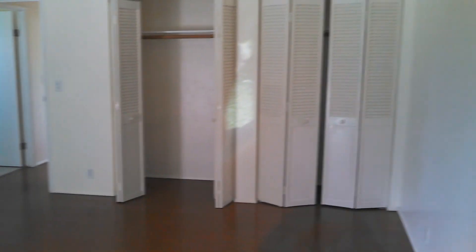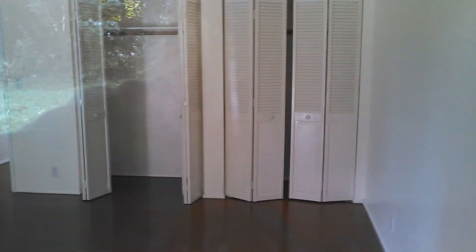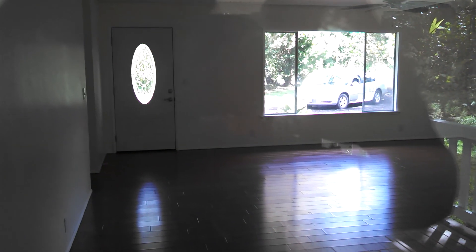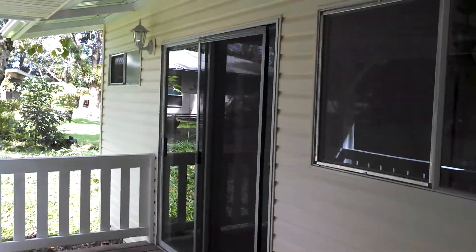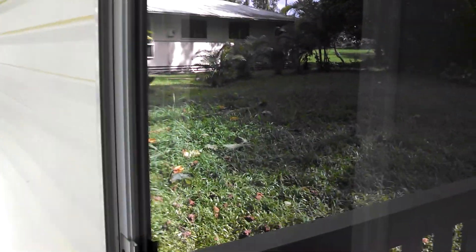This is the master bedroom. Somebody broke the screen door. Looking out the front door. The master bedroom has sliding doors. And there is a bathroom in the master — I can't get the right angle, but there's a bathroom right off there in the master bedroom.